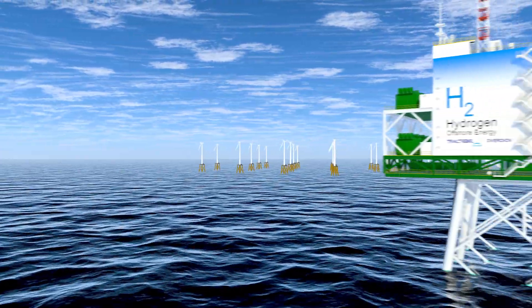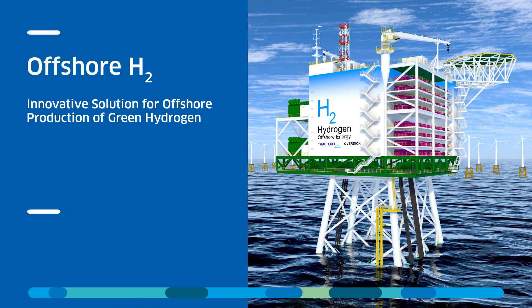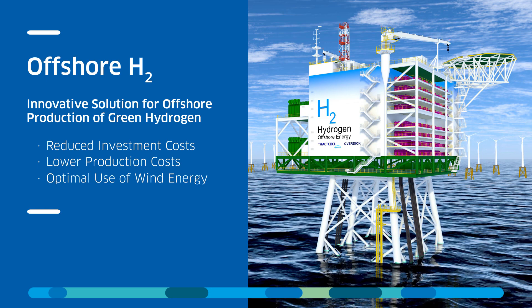In conclusion, hydrogen is going to form a key component of the energy transition. And our innovative solution for the production of green hydrogen offshore will provide additional energy and hydrogen at a competitive cost.